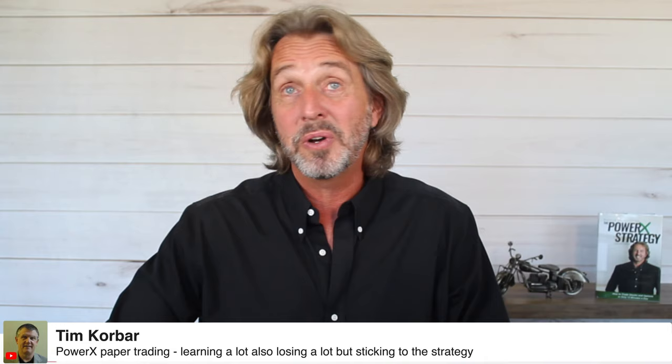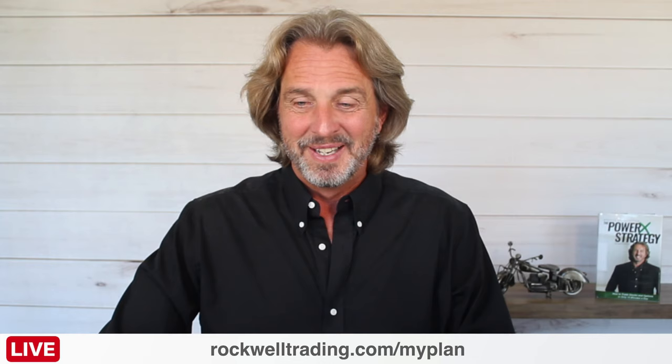Tim says he's paper trading the PowerX strategy, learning a lot but also losing a lot — and sticking to the strategy. Trading is a marathon, not a sprint. You need to practice the strategy so you experience what happens when you have a losing streak.